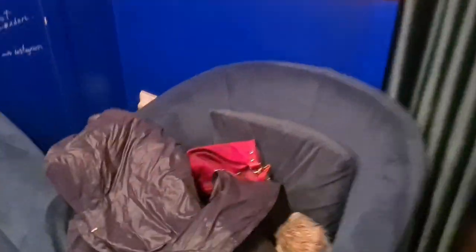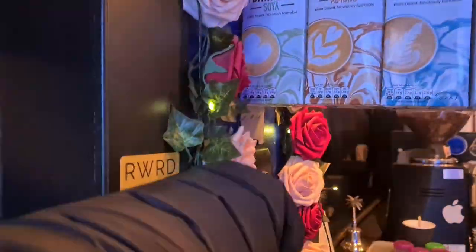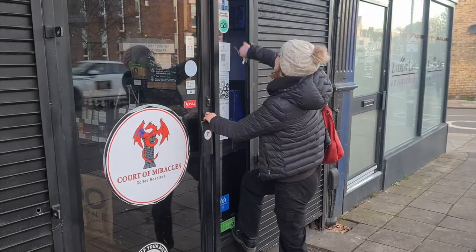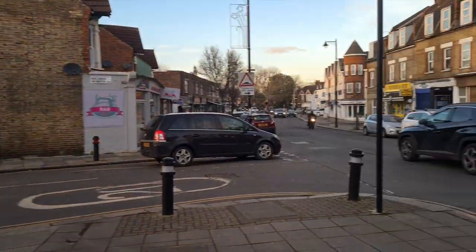Once the doors close, we start counting the till and finishing all the cleaning procedures. Today, closing went without struggles. Also, it's been a very good sunny day and people were happy. We get our things, the padlocks, and the coffee shop is officially closed. That's been a great shift — now it's time to go home and rest.